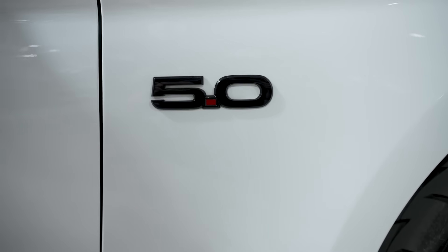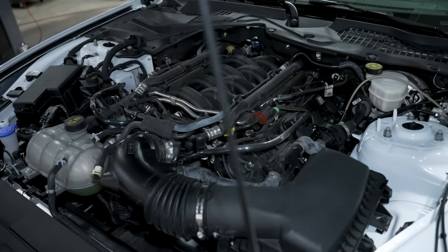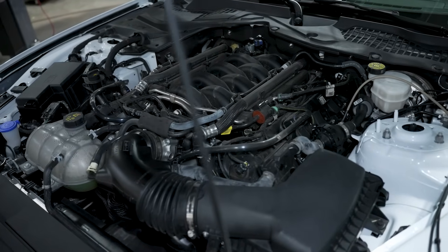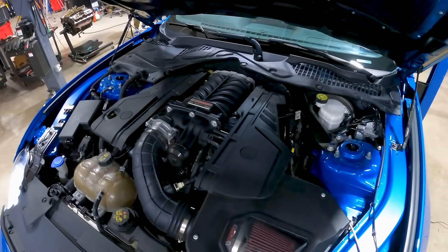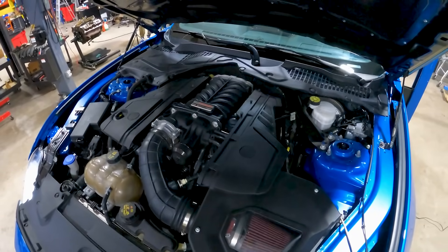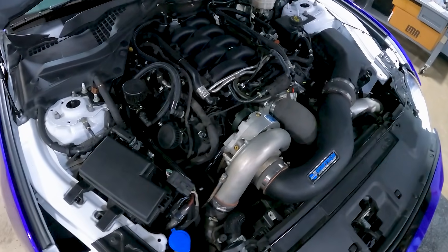So you're shopping around. You have a Gen 3 Coyote — we'll use that as our common denominator since the two cars in this video have a Gen 3 Coyote — but you're shopping around for a supercharger. You're unsure which one you want and you're landing on this video. Like anything, it's all going to come down to personal preference and use of the vehicle. We'll start first with the centrifugal supercharger.